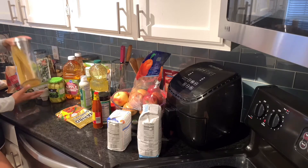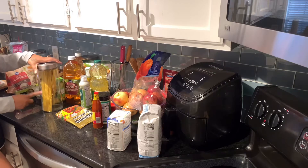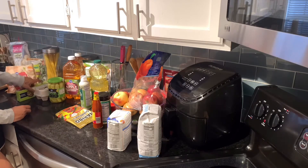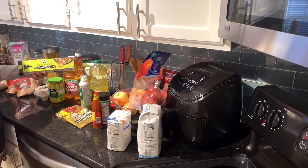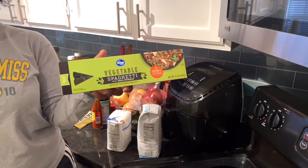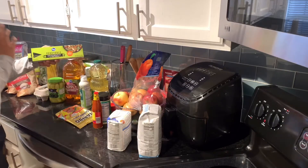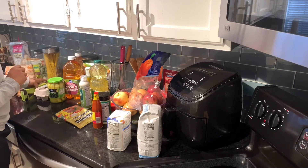We've got some angel hair spaghetti — I already put it in the container. But while we were shopping, I found a brand of spaghetti that is made out of spinach. I'm really excited to try this to see how it tastes.